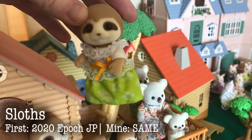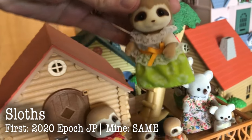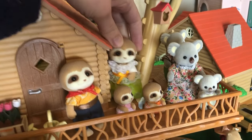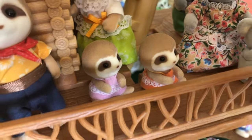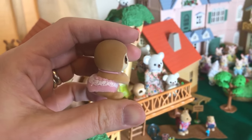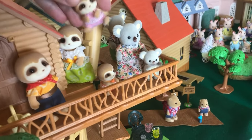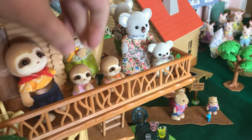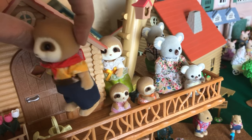These are the sloths — brand new to us, and they came out in 2020. They were put out as an exclusive Japanese set but later put out other places. It comes with two seated babies. The sloths are very unique — they're cute, just very different, with very big round heads. Just want to cuddle them. He's got a cute little bandana on that kind of matches the French Bulldogs.